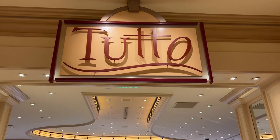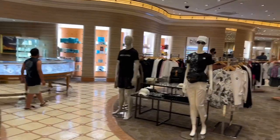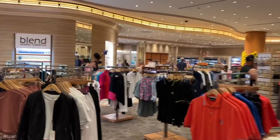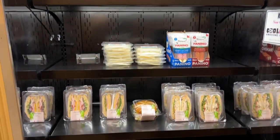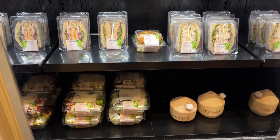I'm going to throw in an added bonus: Tudor, their gift shop right off the elevators. Back in the corner, they have some fast food type food. For those that say there's no cheap food at Bellagio, you can come get some refrigerated sandwiches and salads at the gift shop.